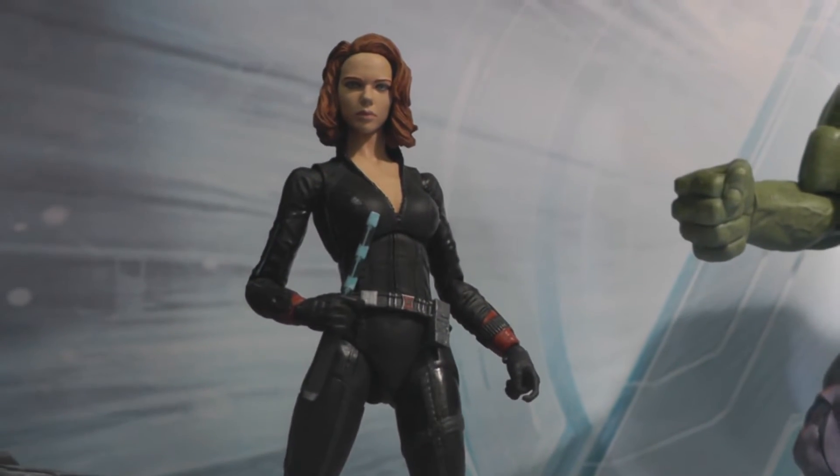Here's the Hulk, Scarlett Johansson as Black Widow, and Thor.